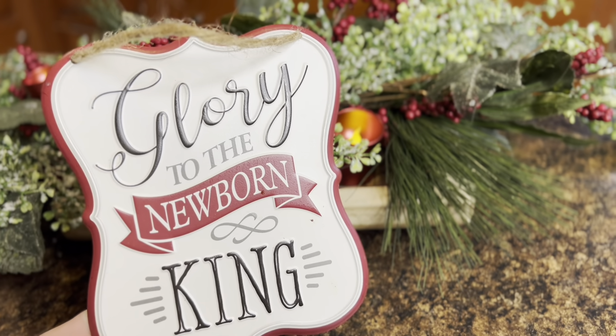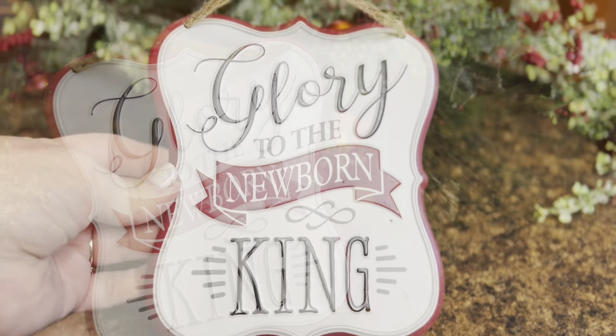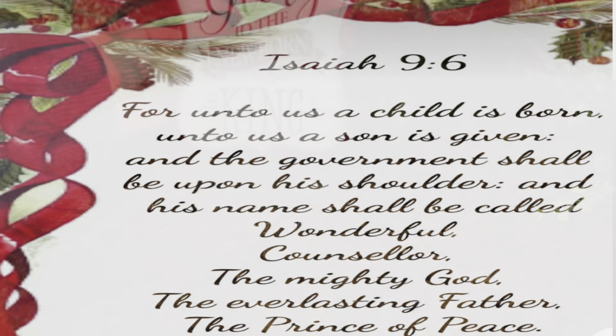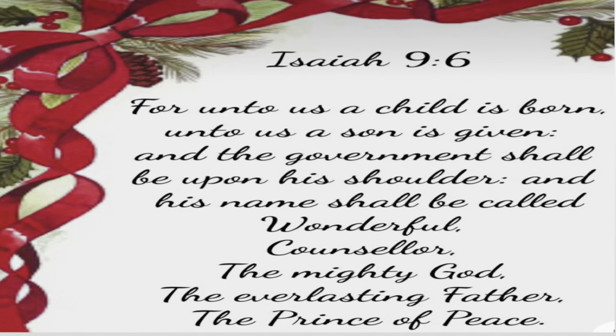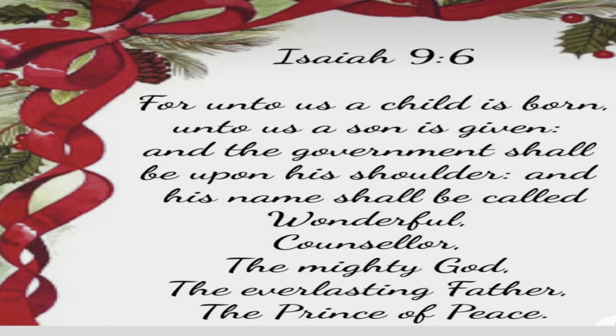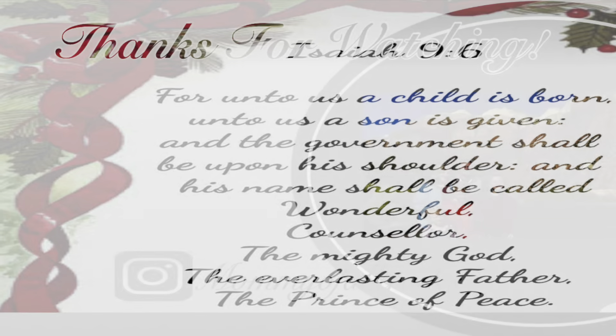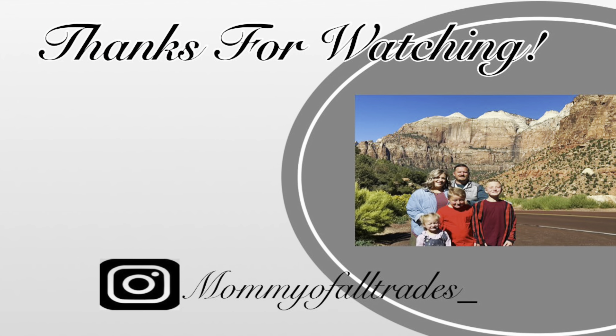I also found this little sign at my antique store for only a dollar, and I'll show you in an upcoming video what I used it for — it's probably going to go on a wreath in my kitchen. That's going to be all for today. I hope y'all enjoyed! If you did, don't forget to give me a big thumbs up. Have a blessed day and I'll see you in the next one.